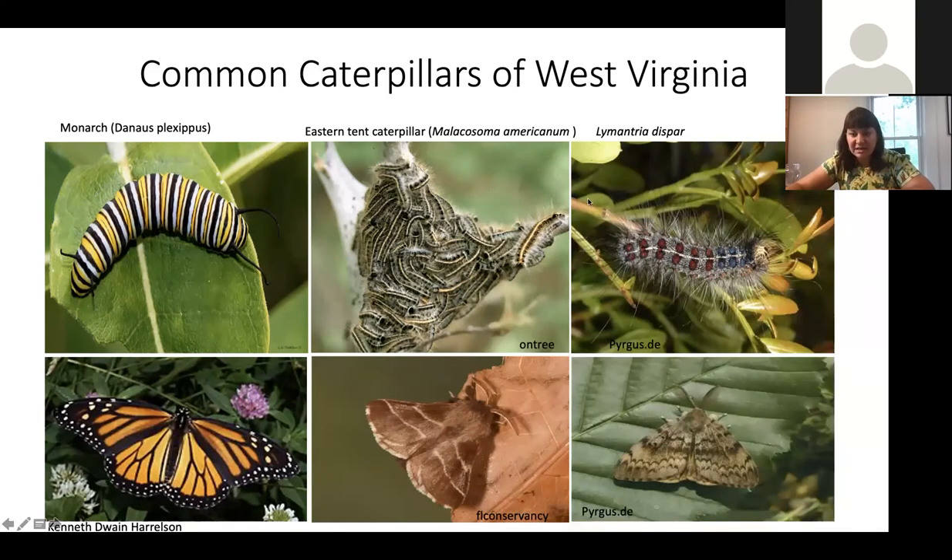We also have an exotic invasive species called Lymantria dispar. It has three big blue dots followed by red dots and is very hairy. This one is safe to touch but should be managed — the Department of Agriculture and Forest Service work really hard to control this species because it is so hungry it will eat everything, making it a pretty aggressive pest in West Virginia.